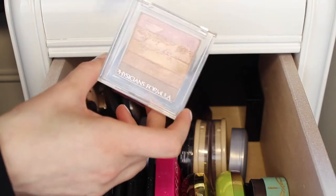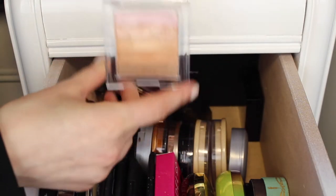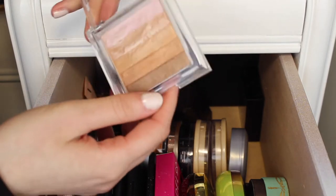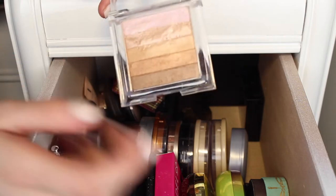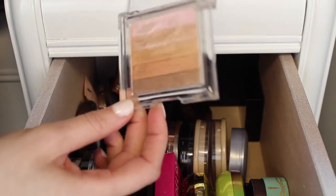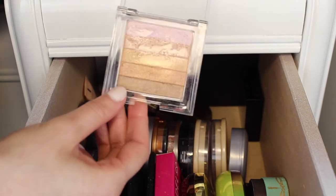Next I have the Physicians Formula Shimmer Strip in Miami Strip and I absolutely love this one — I'm definitely keeping it. The first two shades mixed are my absolute favorite and I really love mixing all three. When I was around 11 years old I used to use this as eyeshadow and now I use it as a highlighter, so I am going to keep this.